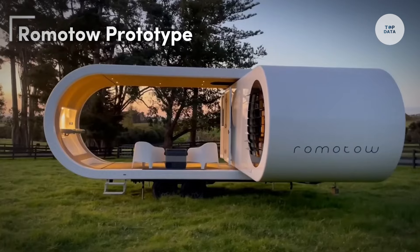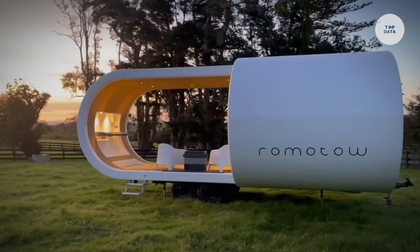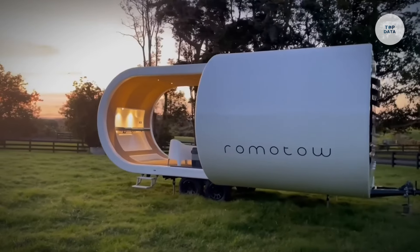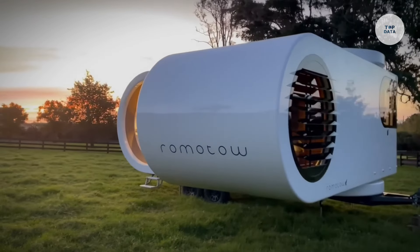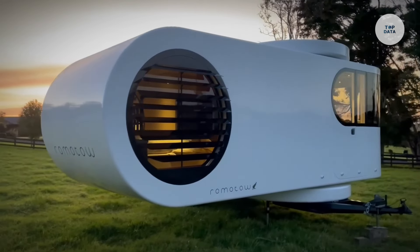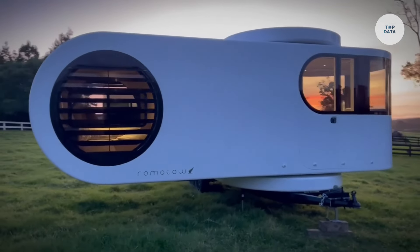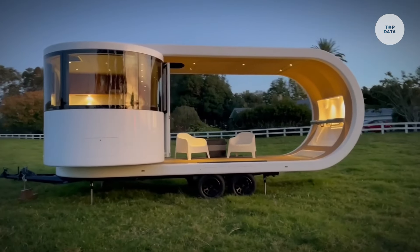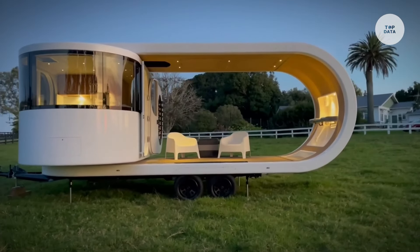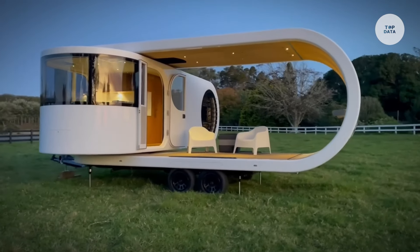The Romotow Prototype is a remarkable rotating caravan specifically designed for glamping enthusiasts. The Romotow T8.3 is a 30.5-foot dual-axle caravan that features a unique design, allowing the main cabin to swivel out from the outer shell, increasing usable space by 70%. This innovative design creates an expansive covered deck and a living area that comfortably accommodates four to six sleepers.